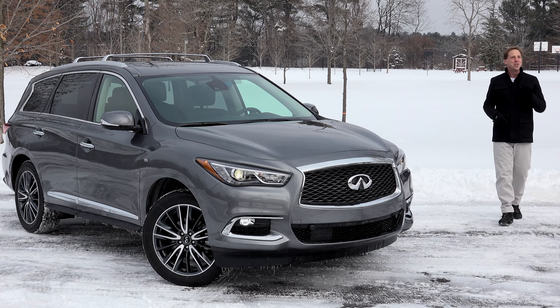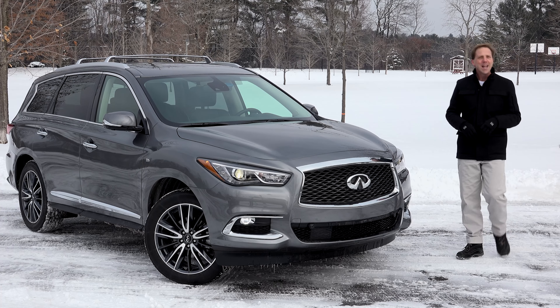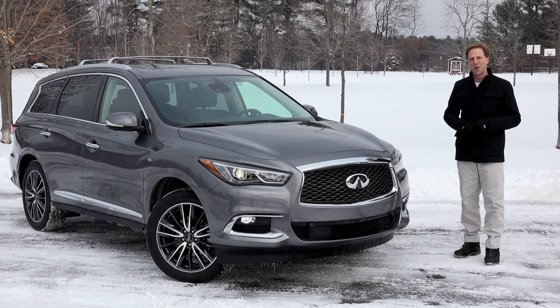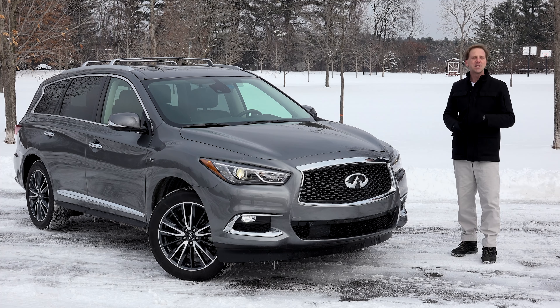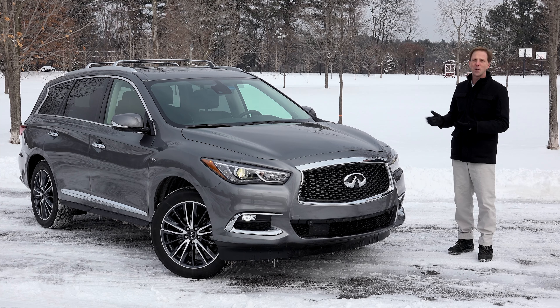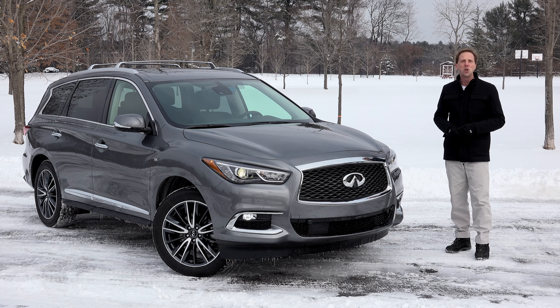Like the rest of America, you're in the market for a new crossover — one with three rows — and you've done pretty well in your career so a luxury model is preferred. Though its name has changed over the years, Infiniti's entry has been around for five years now and continues to be a compelling choice in the segment. This is the 2018 QX60.